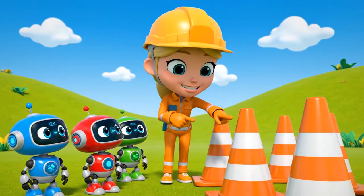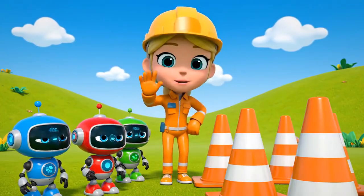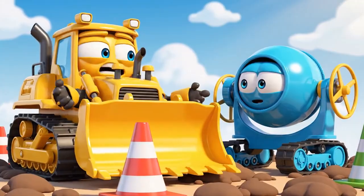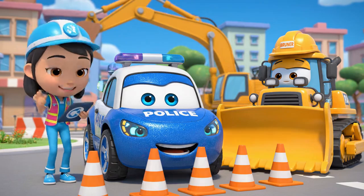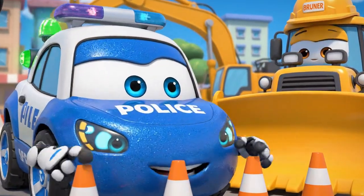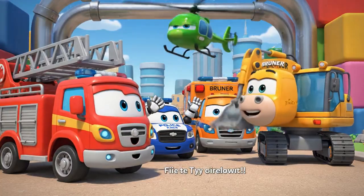Okay team, today's lesson is about safety cones. Cones are like a warning — be careful, don't come here! Cones are just in the way! They slow us down! And that's the plan! Cones are very important for traffic safety. They protect everyone, Bruner! Stay safe, Bruner! Don't lift anything too heavy!